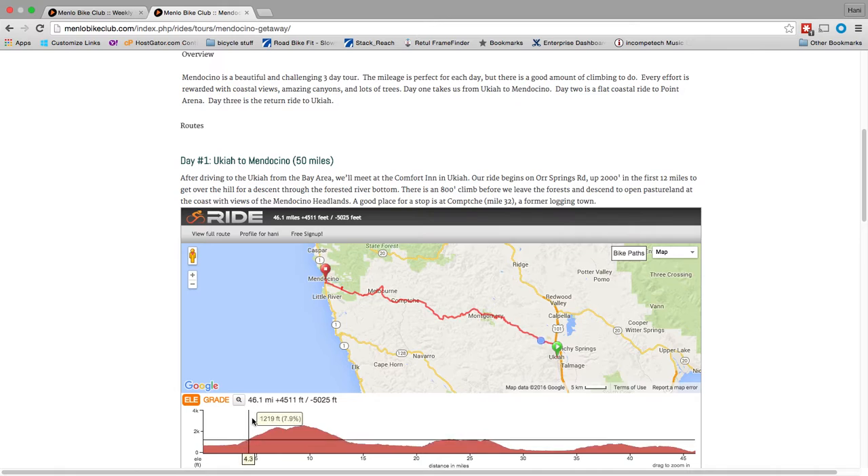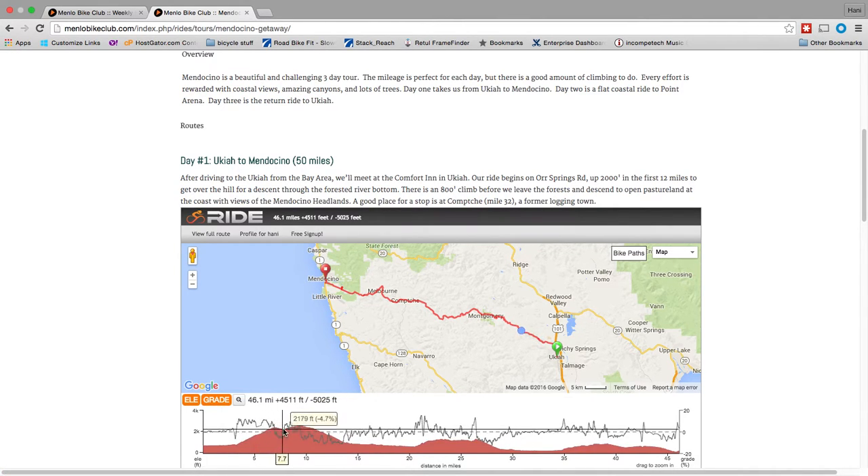You can look at the elevation profile, the distance, and the grade for that climb. So a lot of information is already here. You know that it's a 46-mile ride with 4,500 feet of elevation and 5,000 feet of descending — that's kind of nice for this ride. So that's what Ride with GPS looks like on our website.